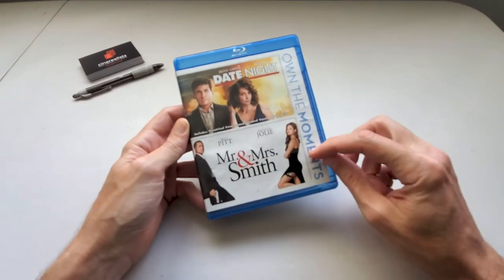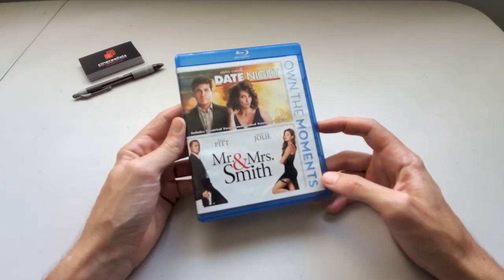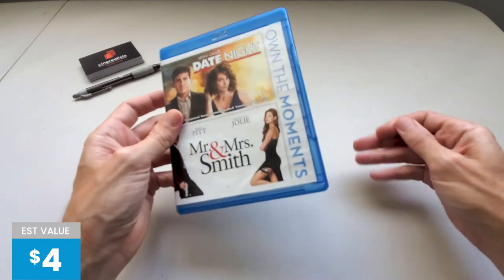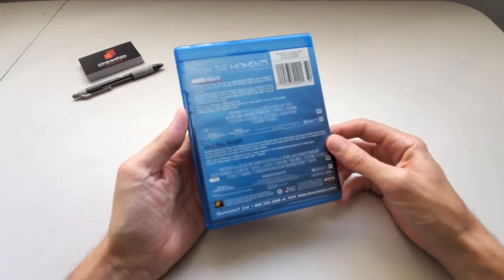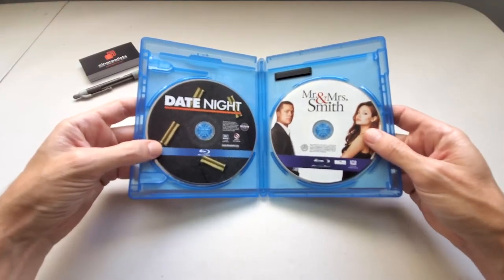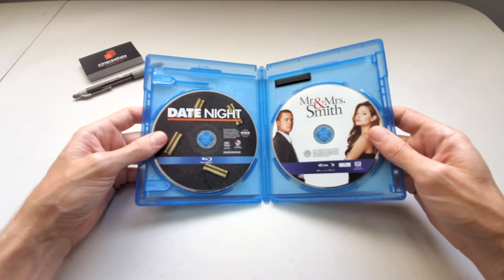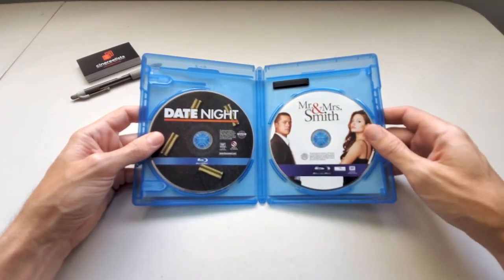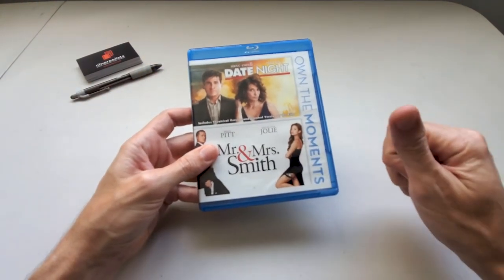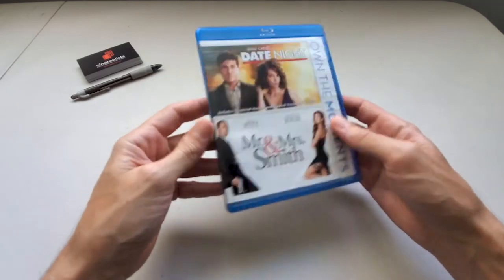Own the Moments — Date Night and Mr. and Mrs. Smith, a two-pack collection. I'm not quite sure what these have to do with each other other than maybe they're romantic comedies that also have action in them. They don't share a director, they don't share actors — it's a strange pairing. I enjoy both of these movies, probably Mr. and Mrs. Smith more than Date Night, which I've only seen once. I already own Mr. and Mrs. Smith on Blu-ray. I'll be selling that copy to help pay for this one, which adds a title to my collection in a space-saving way.